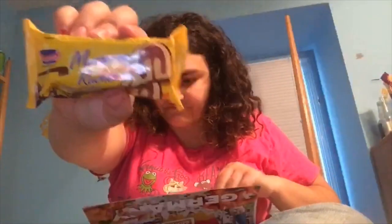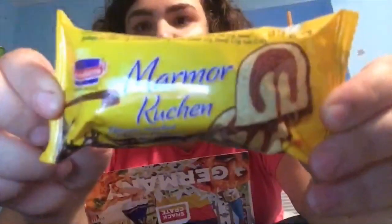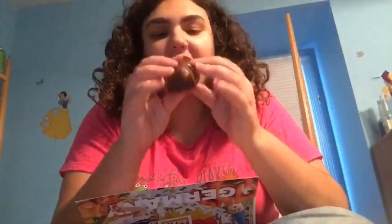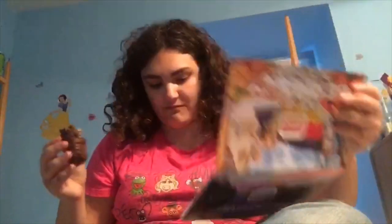Marmor Kuchen — a delicious combination of sweet vanilla and chocolate cake mixed together in a delightful marble pattern. It looks almost like a snowball but covered in chocolate — kind of like a Twinkie. It tastes like a vanilla-flavored Hostess cake doused in chocolate, but without the cream inside. Still really good though. Why do snacks have to be better in other countries? Probably because I can't get them all the time.